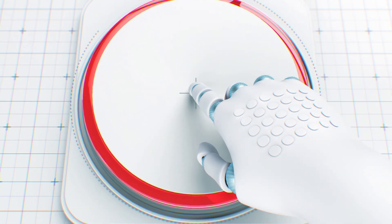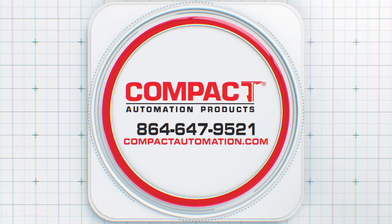Experience the difference for yourself by visiting compactautomation.com or calling 864-647-9521.